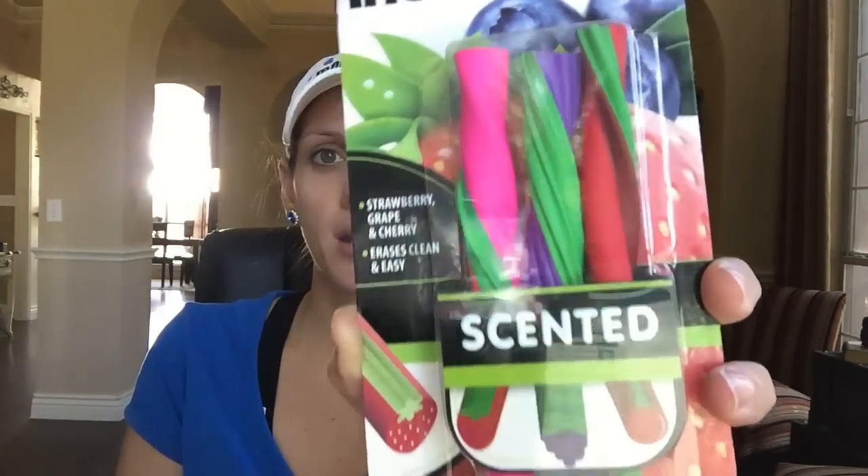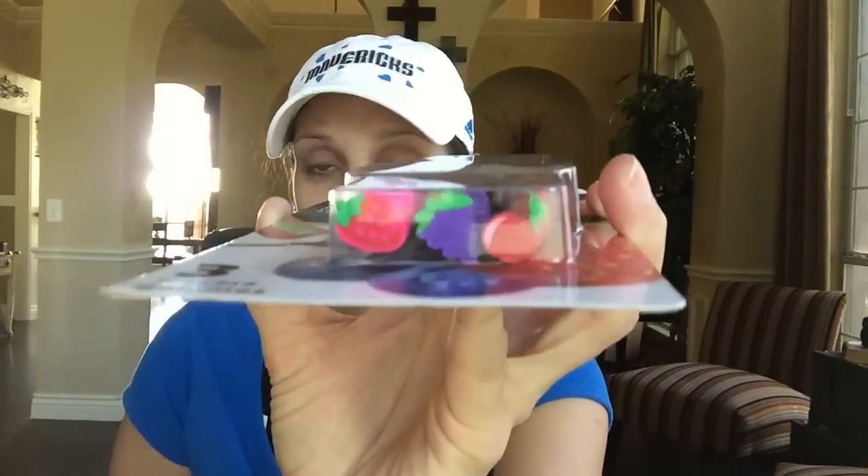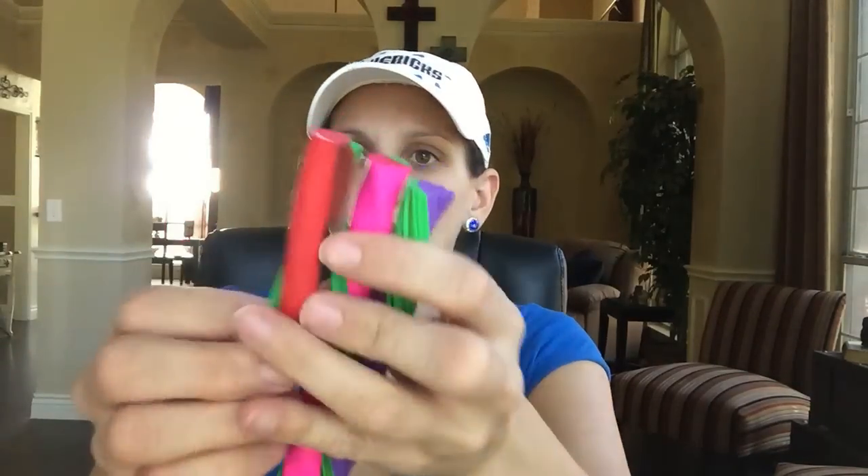Something new in the stationery aisle: scented erasers. Dollar Tree has a lot of erasers if you check them out. These are scented in strawberry, grape, and cherry, and if you flip them over the end of each eraser is shaped like the corresponding fruit — so cute. Let me smell them: cherry, strawberry, grape. Cherry smells a little cheap but these are really cute erasers overall.